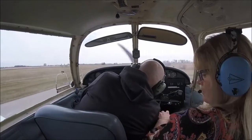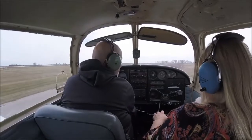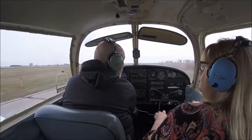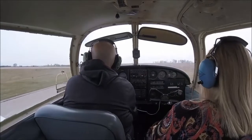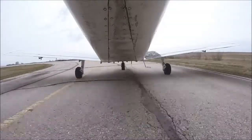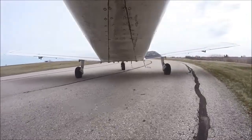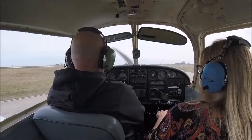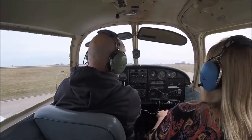Turning on the rotating beacon — you can hear it. Approaching runway 31. Yes, we are — that's the runway we're going to take off on.